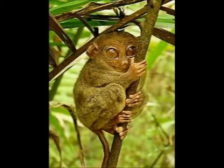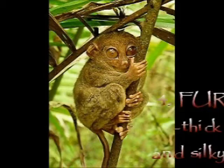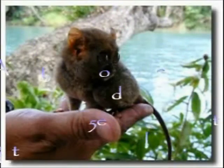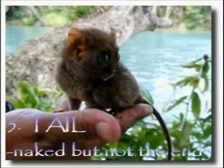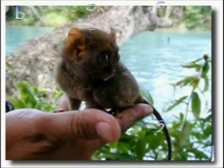Number 4: the Philippine tarsier has thick and silky fur which is colored gray to dark brown. Number 5: the thin tail, usually used for balance, is naked or bald except for a tuft of hair at the end, and is about twice the body length.